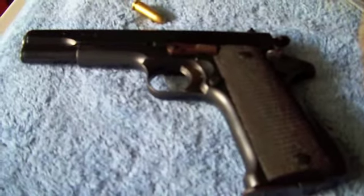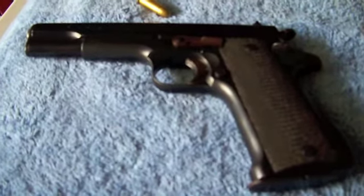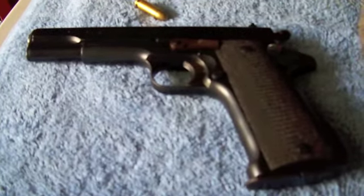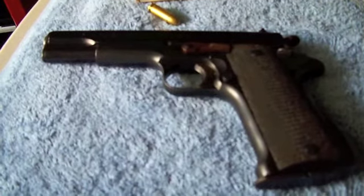And the caliber. Of course, you probably can't see it — it's 9mm Largo. Spanish ammunition. Anyway, I knew I was going to buy a gun today. I was hoping it was the 1911 from Ruger. No can do. Keep looking for it.